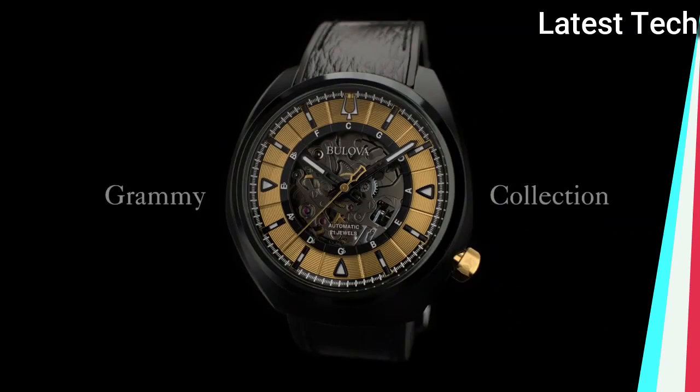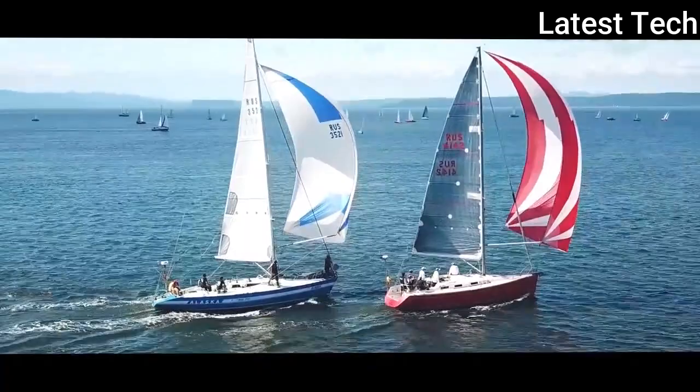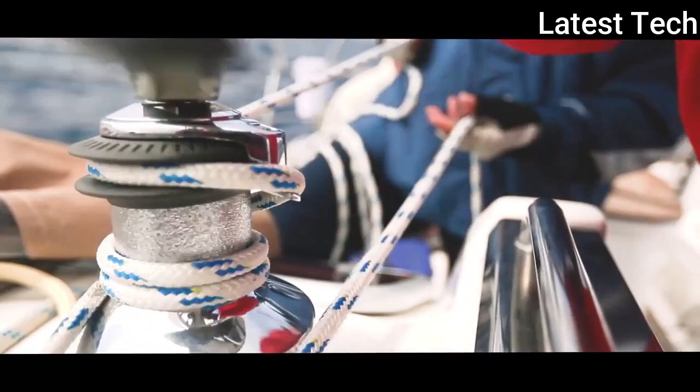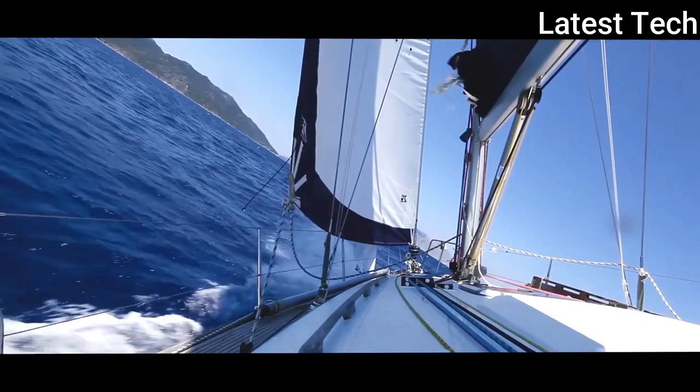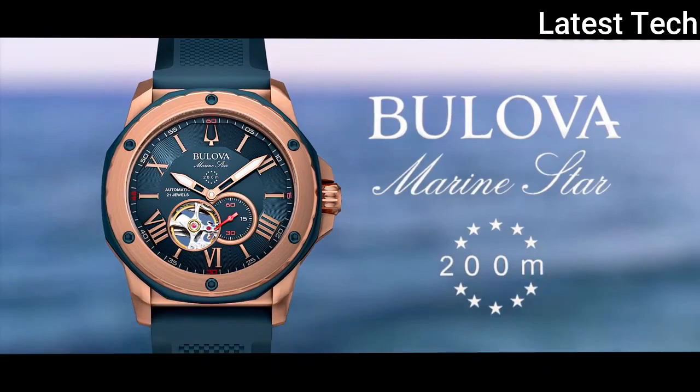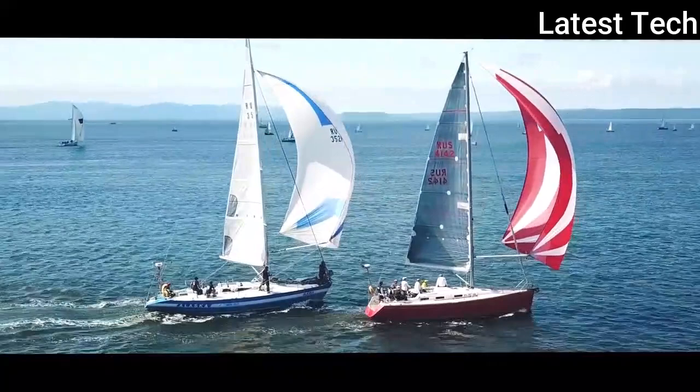Top 6. Display type: analog. Clasp: tank buckle. Case diameter: 44mm. Band material: silicone. Band width: 22mm. Dial color: blue. Movement: automatic.